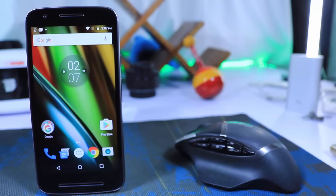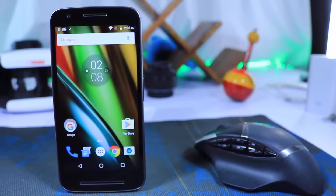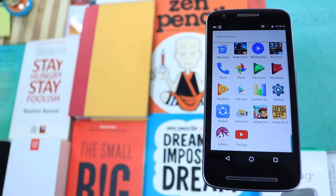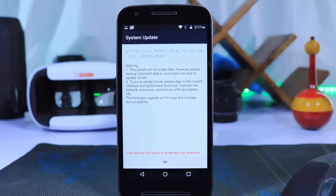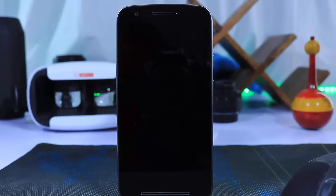For honourable mentions: the Moto E3 Power. It's good enough for very basic users and has a huge battery, but it's not good enough as a long-term phone. If you are planning to use this phone for 2-3 years, then it's a very big no. And according to the official statement from Moto, it is not going to get the next version of Android.